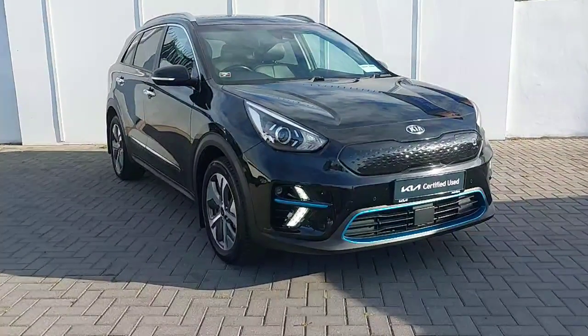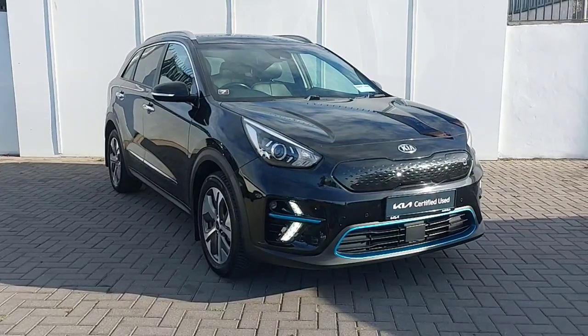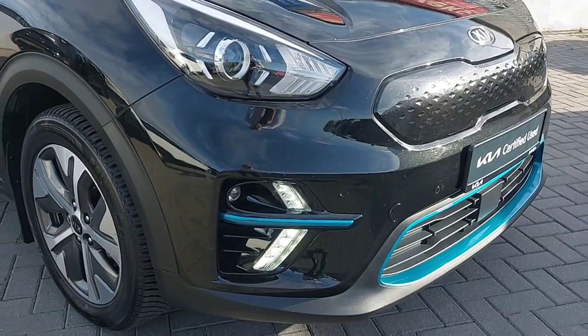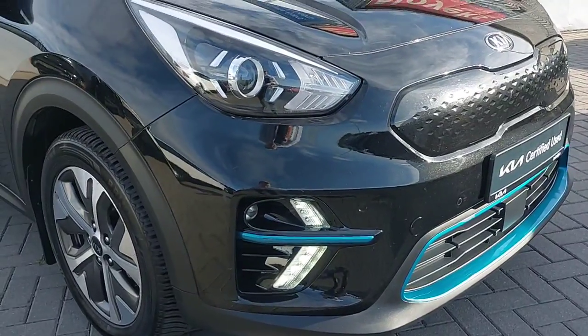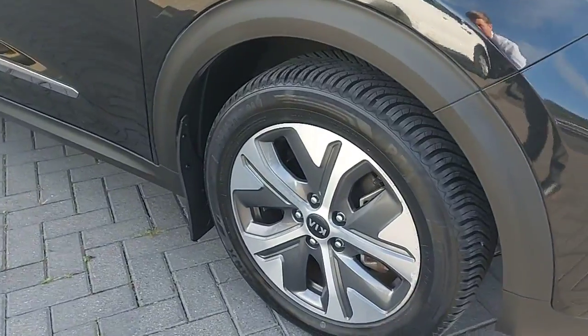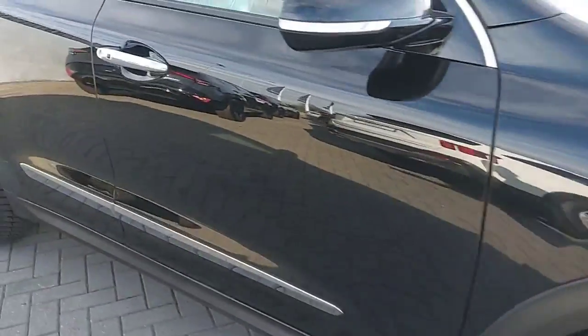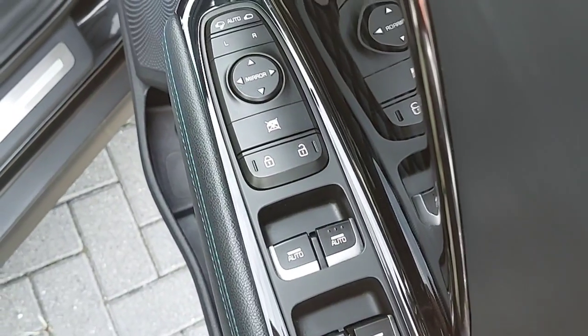Hi, this is Keelan from Joe Duffy Kia in North Dublin. Here we have a 2020 Kia Niro EV finished with a 64.4 kilowatt battery in a metallic black paint. It also comes with front parking sensors, 17 inch alloy wheels, keyless entry smart technology, four fully electric windows, and two electric mirrors.